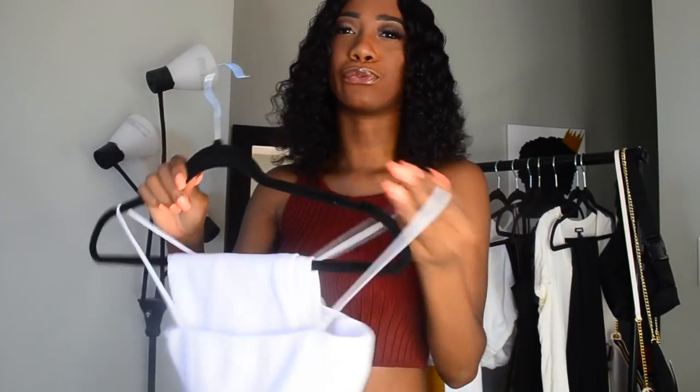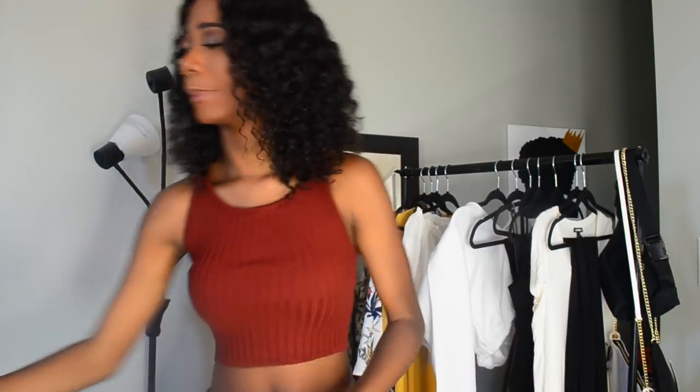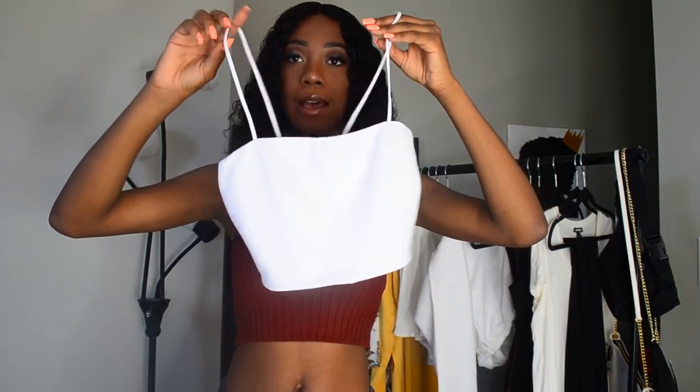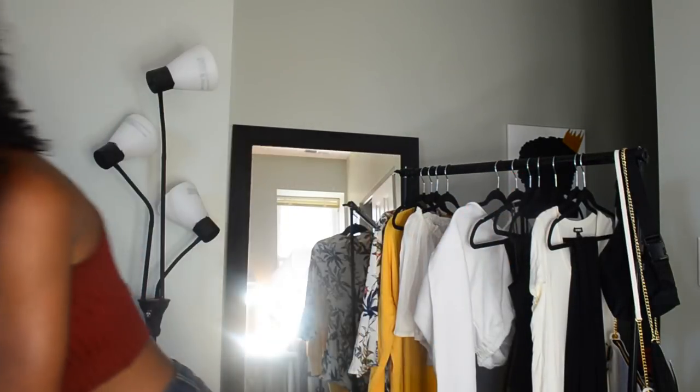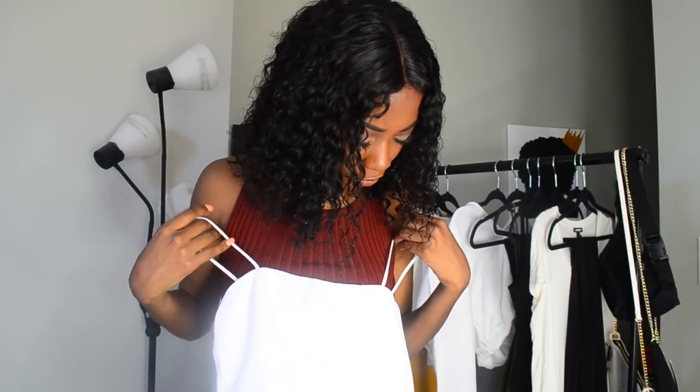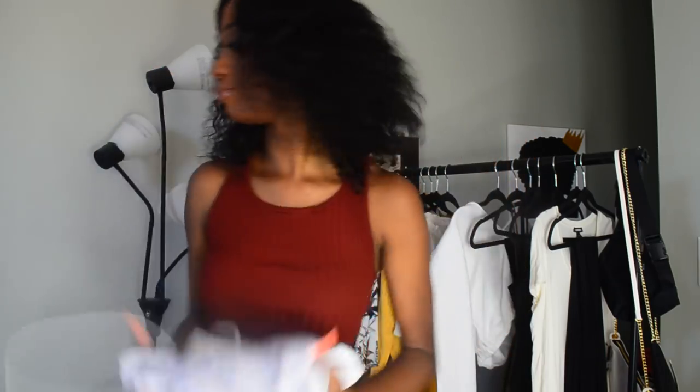Next thing that I got here is this two-piece set. Very, very basic — it's just this square neck crop top and it comes with the skirt to match. The material is kind of the same as that jumpsuit — it's rigid. Not ribbed, but rigid kind of material. Another thing is that the straps don't really match the top, which kind of throws me off a little bit. But you'll see in the try-on portion. I got this in a size two.